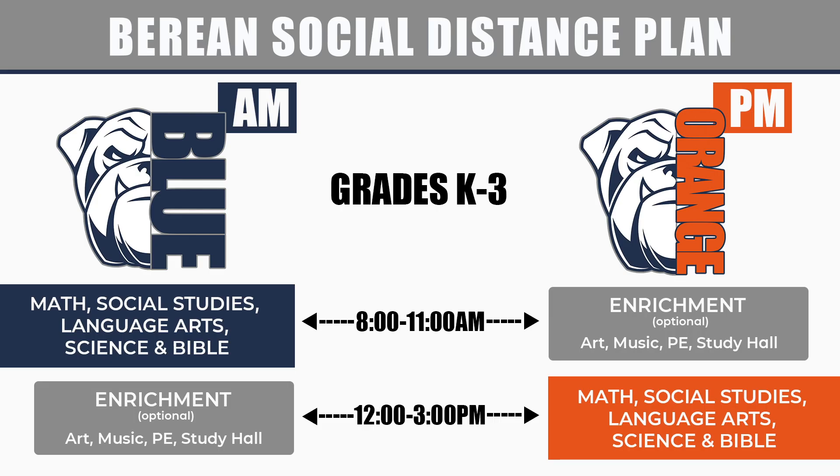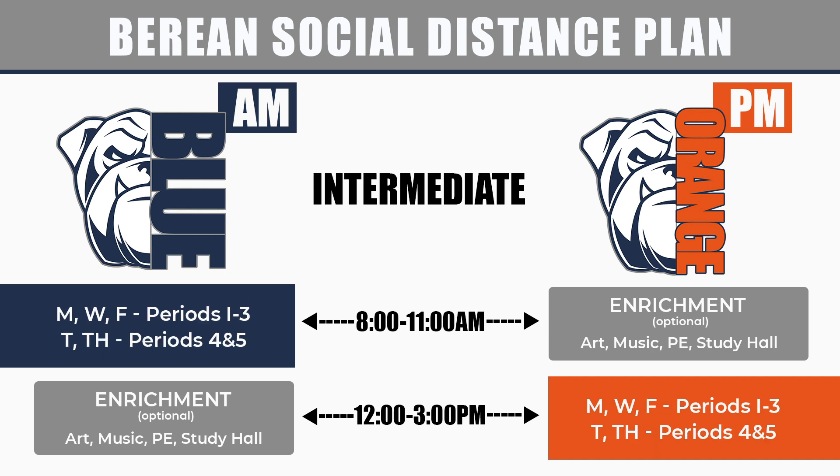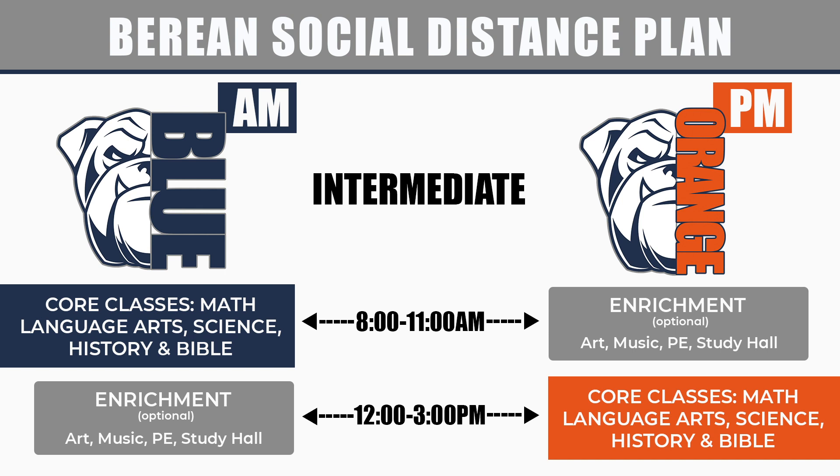Elementary students will have half of their core subjects each day. Core subjects include math, science, social studies, language arts and reading, and Bible. Intermediate students will have periods one, two, and three on Monday, Wednesday, and Friday, and periods four and five on Tuesday and Thursday. Each period represents one of their core classes: math, language arts, science, history, and Bible.